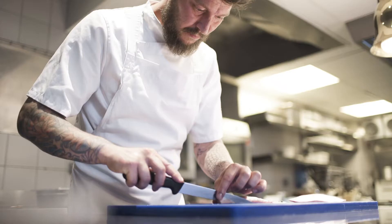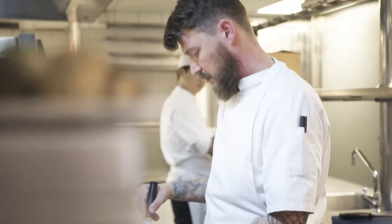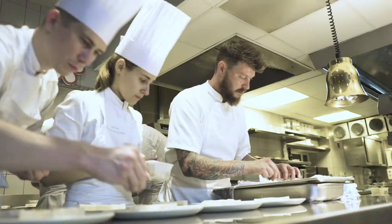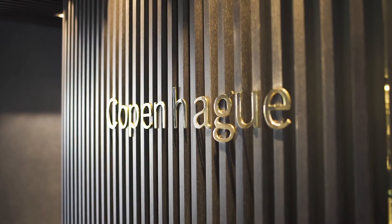Andreas Muller, a young Danish chef based in Paris who received his first Michelin star earlier this year, shares Lexus's philosophy of innovation and combining contradicting elements in his cuisine. Today, Andreas has created a unique dish to represent his interpretation of 'sharp yet smooth' in his kitchen at Le Copenhague.